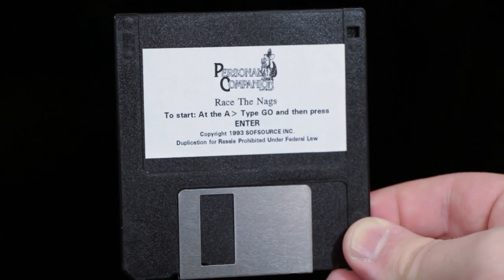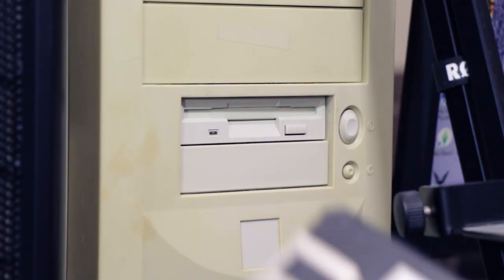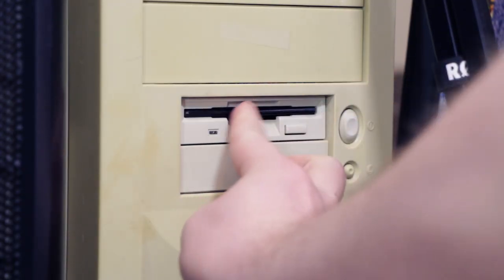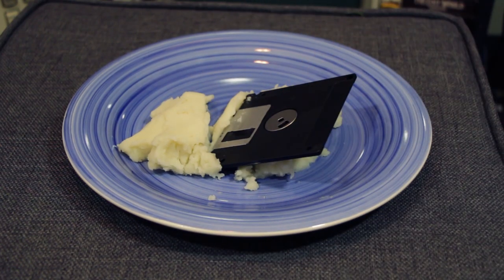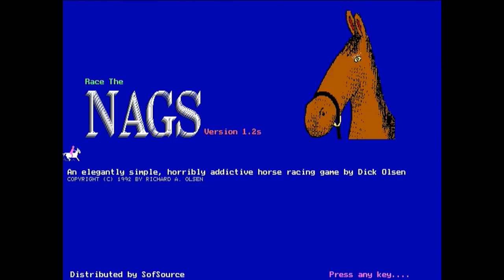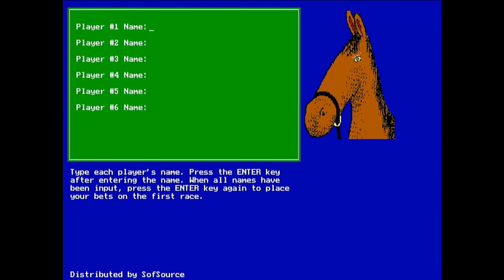The game comes on a single floppy disk, which is great if you have a floppy drive, and not so great if you have mashed potatoes. Race the Nags begins with a PC speaker ditty and a strange disembodied horse head. You then get an elegantly simple green menu that lets you enter the names of up to six players that will soon lose their shirts.